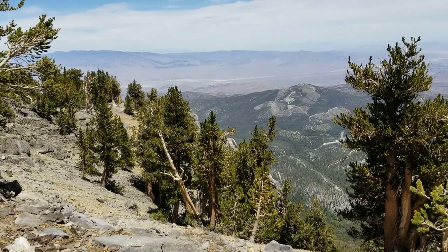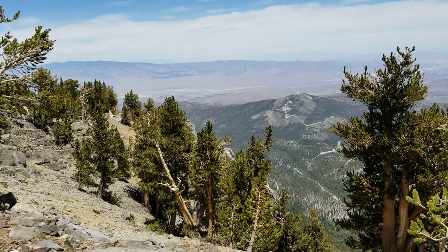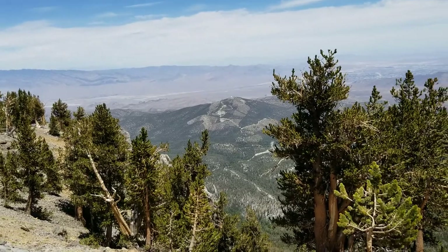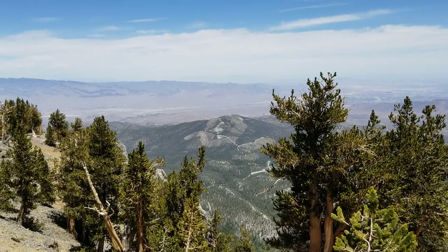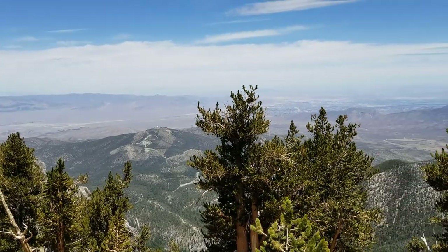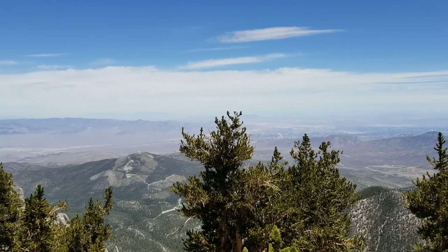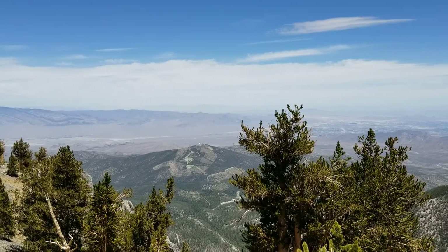I'll circle around to Rain Tree and then back down to where I started. We'll time that and hopefully I can do it in around three hours. It's going to be quite an experience. Beautiful area. Here we are up on the summit of Mummy Mountain. We'll head over to the eastern summit and get a view of that also. It's a pretty easy walk to get there.